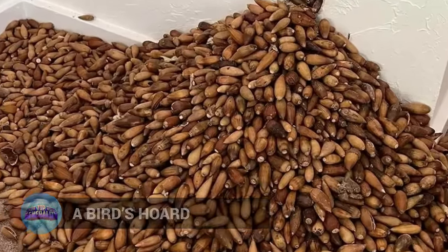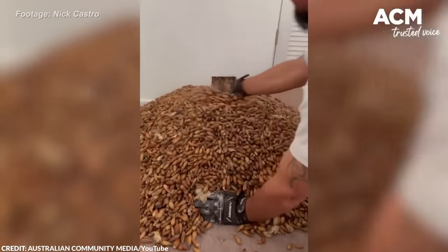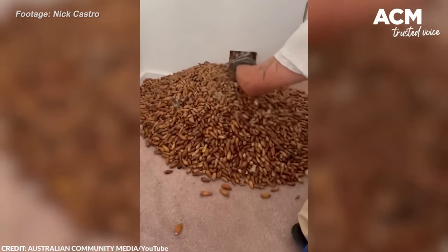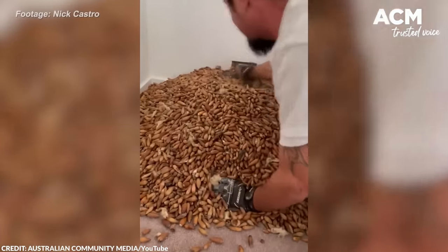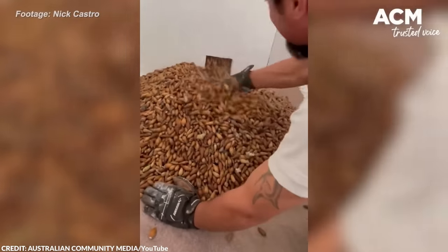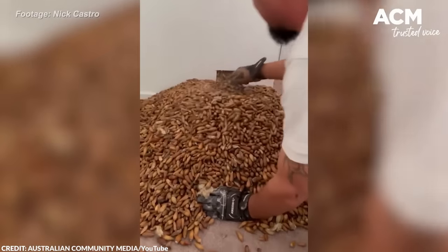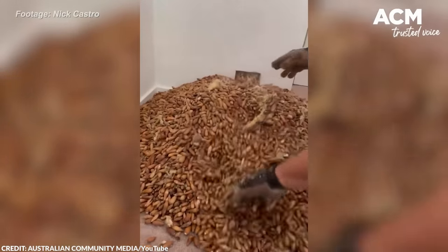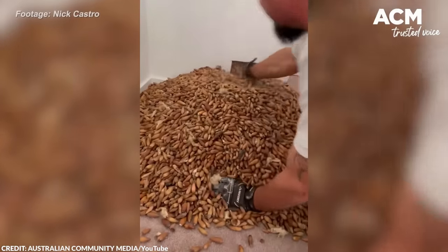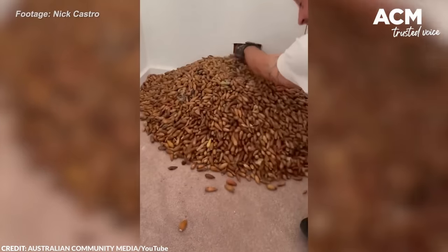Number 2: A Bird's Hoard. If there's one thing you won't expect to see behind the wall of your home, it's probably 700 pounds of acorns. But that's exactly what a couple in California discovered. An exterminator found the acorns, all collected by a lone acorn woodpecker stocking up for winter. The exterminator claimed the woodpecker had built this stockpile for at least two to three years. The acorns had fallen into a wall cavity the bird couldn't access, so it kept filling the gap. Unfortunately, the acorns had to be discarded due to contamination from fiberglass and rat droppings, though the woodpecker likely had more reserves in nearby trees.